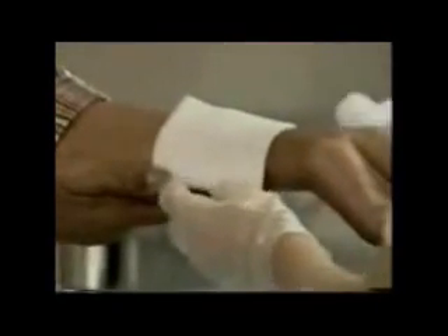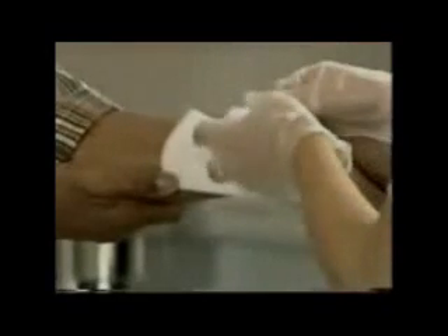For small second degree burns, apply bacitracin ointment over the next several days and cover the burn with a dry, sterile dressing.